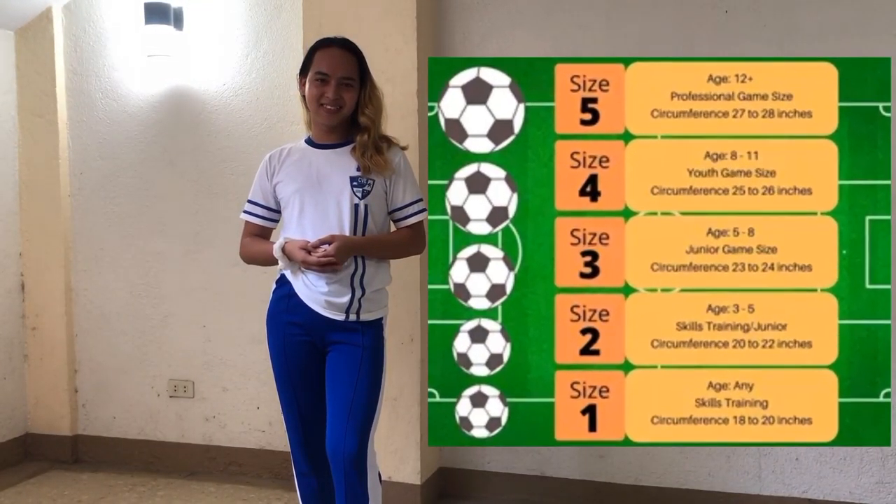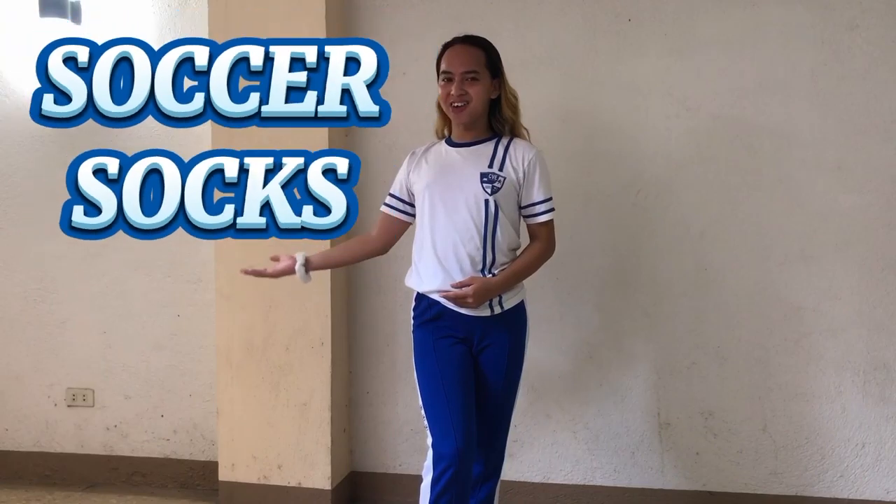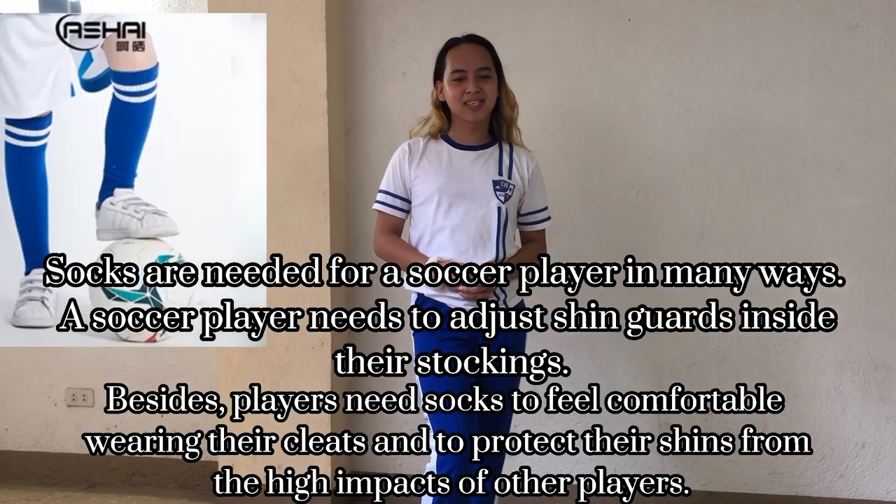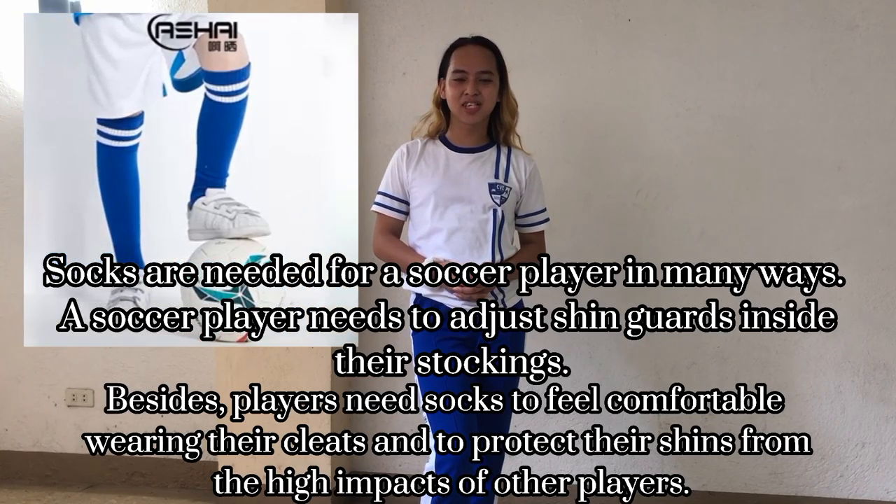Soccer balls come in different sizes and are built from different materials depending on your needs and age, so you have to choose the right one. There are different sizes of balls available.